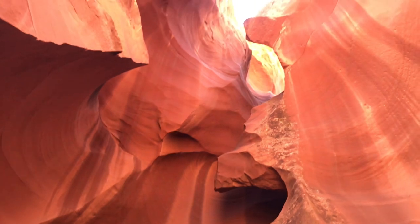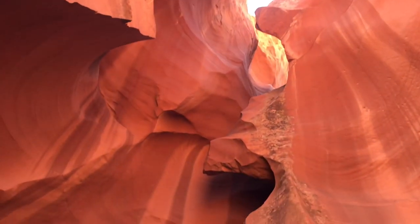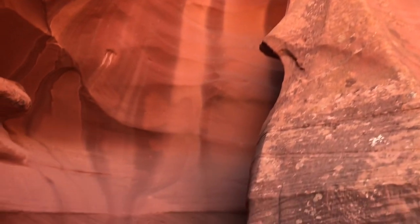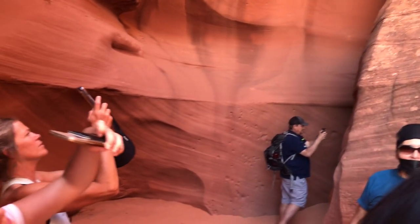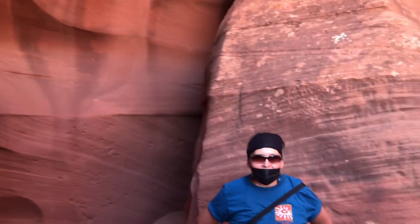Now we are entering the passageway of the Upper Antelope Canyon. From the openings at the top, sunlight is beating down into the Upper Antelope Canyon, giving myriad hues to the interiors of the canyon.